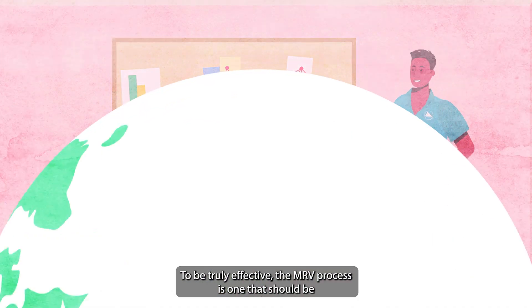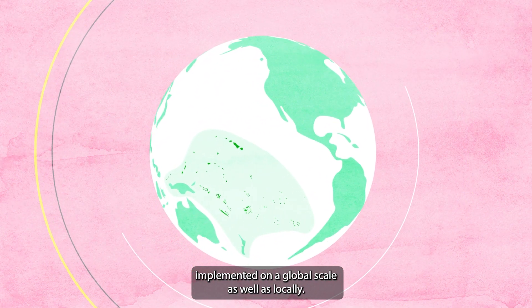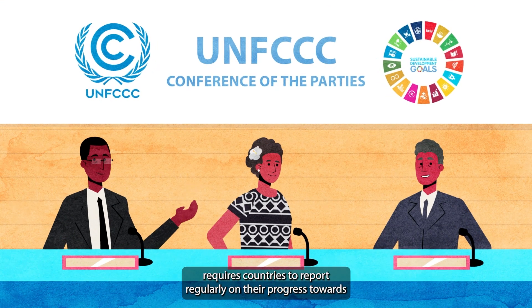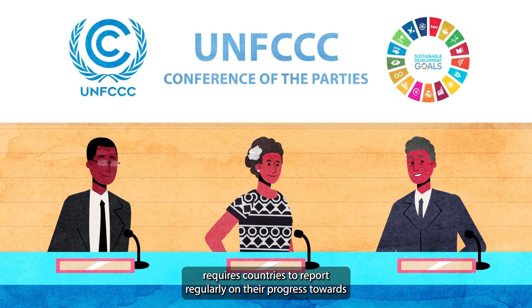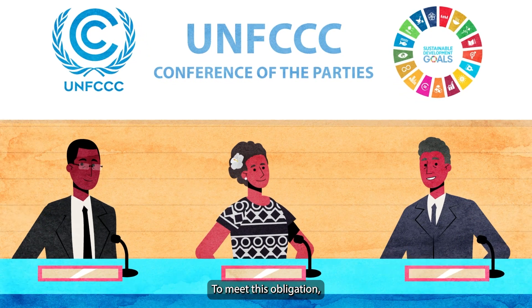To be truly effective, the MRV process is one that should be implemented on a global scale as well as locally. The United Nations Framework Convention on Climate Change requires countries to report regularly on their progress towards climate change mitigation and adaptation. To meet this obligation,